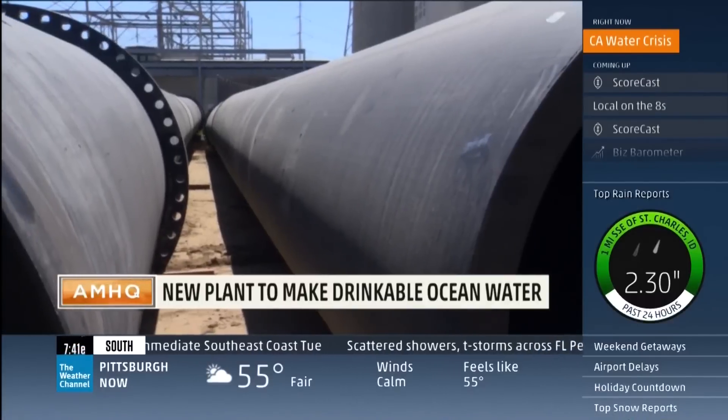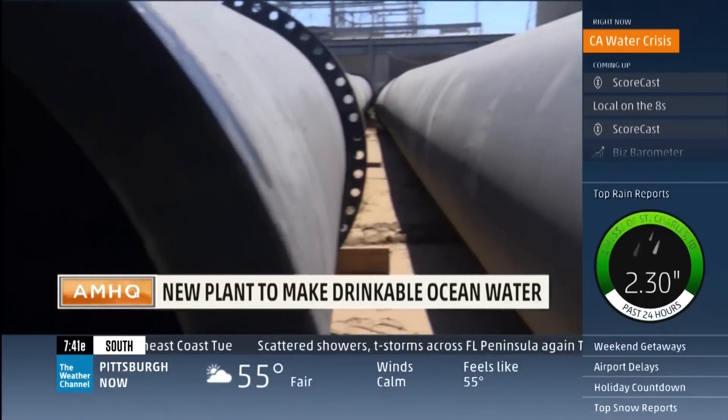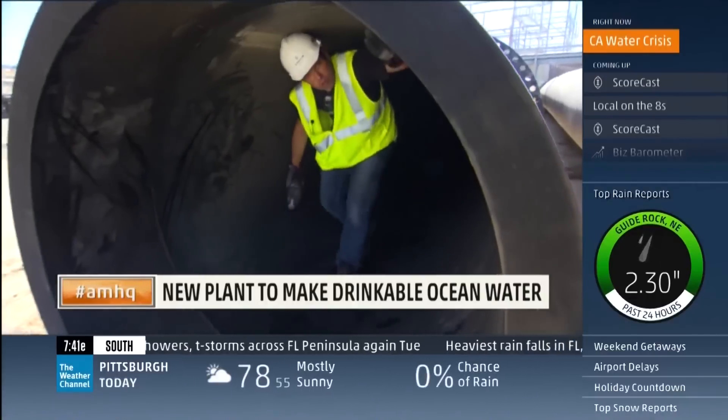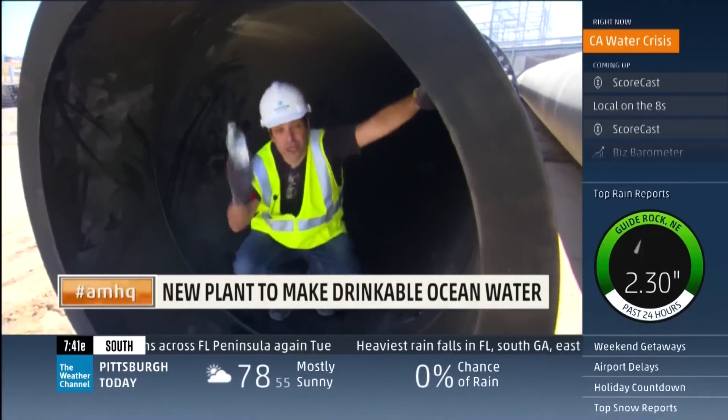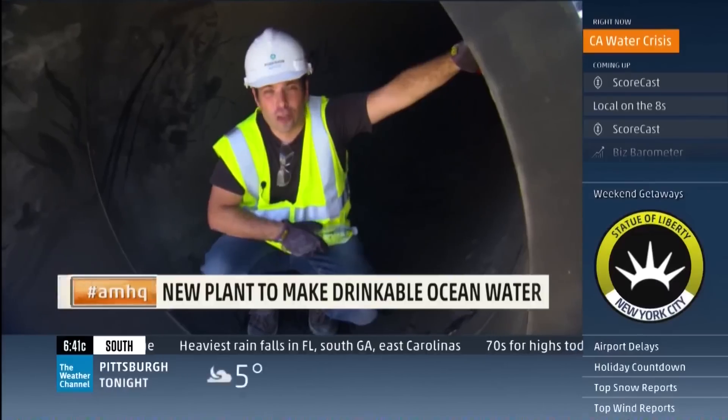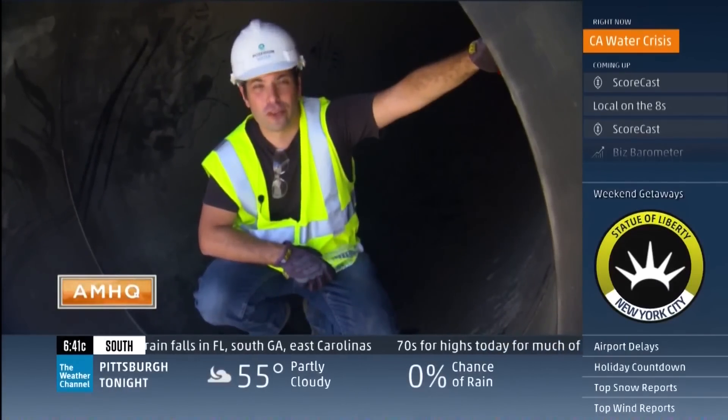There are several similar projects coming down the pipeline along the West Coast and Gulf Coast in the next few years. So all eyes will be right here when the first drinking water comes out of the ocean at the end of 2015. In Carlsbad, California, Dave Malkoff, the Weather Channel.